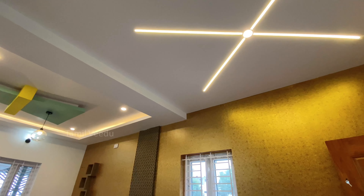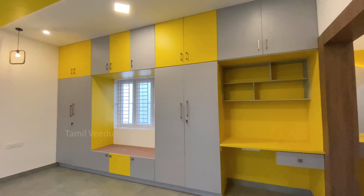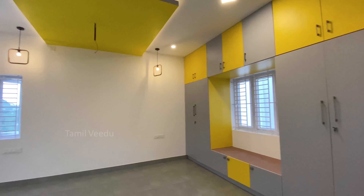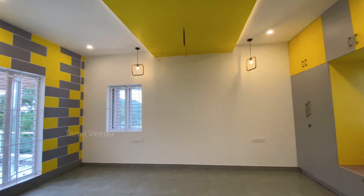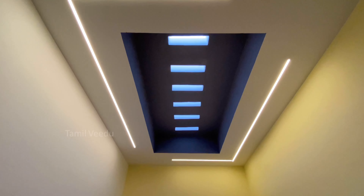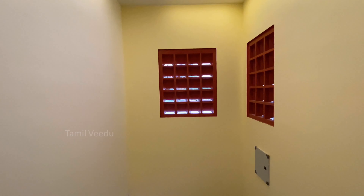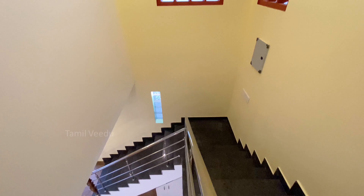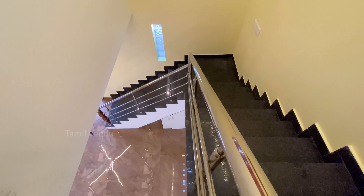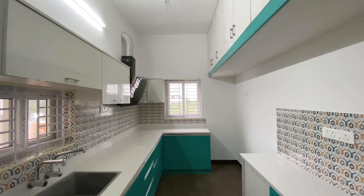We will look at a 3BHK Duplex type house on the 2nd floor. You can use dark colored tiles on the floor. You can use a skylight in the staircase area. You can use clay jars on the side walls and on the floor. You can use all the rooms on the floor, and profile lights throughout.